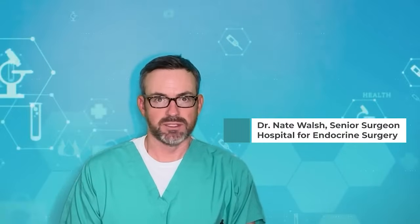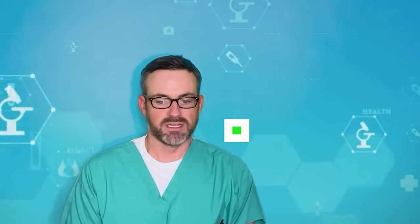While thyroid nodule size is certainly important, it does not always tell the whole story. In the next couple minutes, I'm going to talk about the four things you must know about thyroid nodule size.